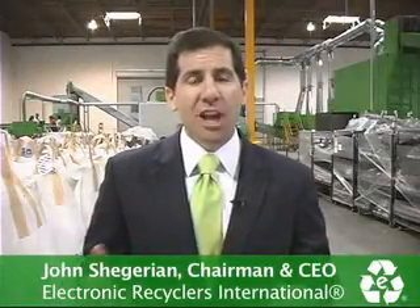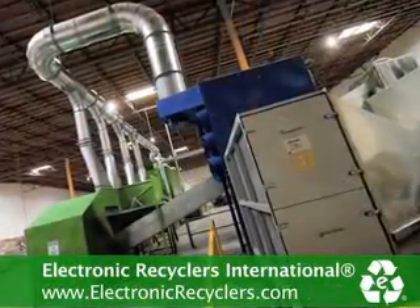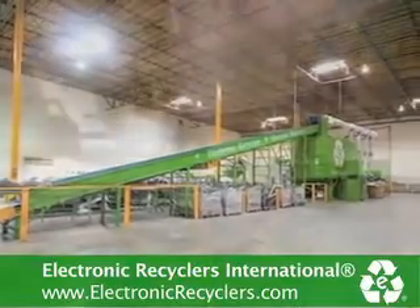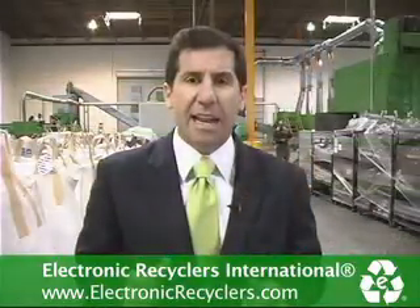Welcome back to ERI. I'm John Chegane and I'm proud to show you today our proprietary glass cleaning equipment that we brought in from Europe. We traveled the world looking at different glass cleaning equipment systems, and this European system was used by approximately 18 of the best recyclers in Europe. We have now installed this and gotten it legally and environmentally approved in California. This is amazing equipment.